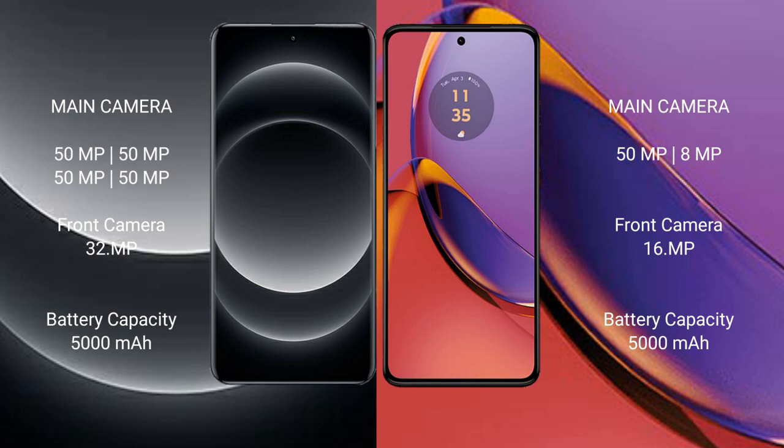Xiaomi 14 Ultra has a 5000 mAh battery with 90W fast-charging support. Motorola Moto G84 also has a 5000 mAh battery but with 30W fast-charging support.